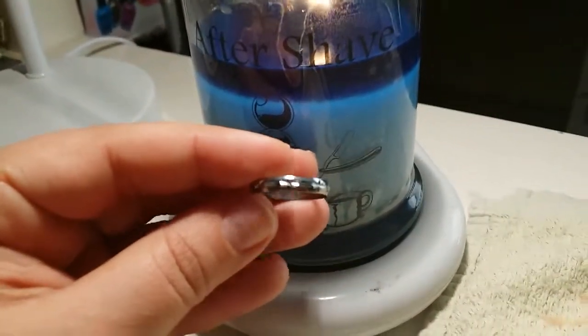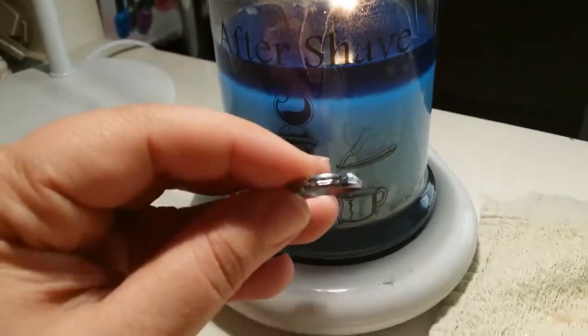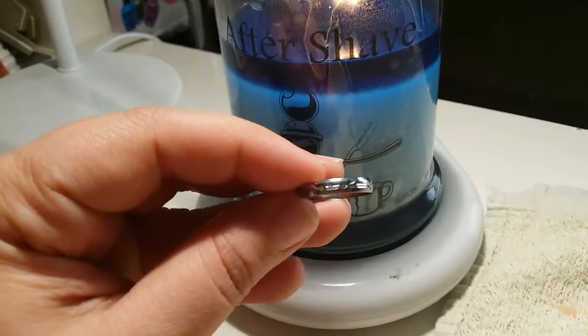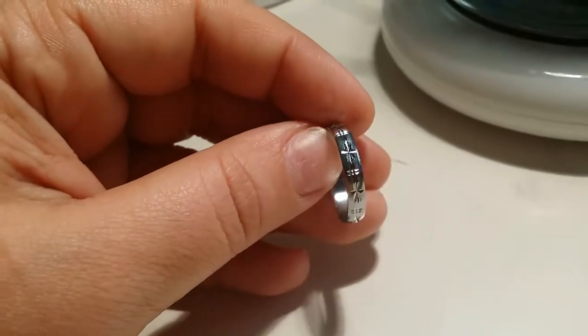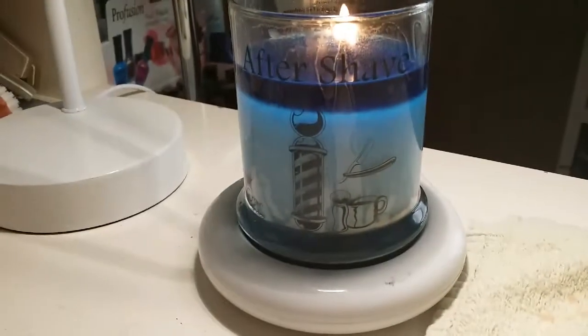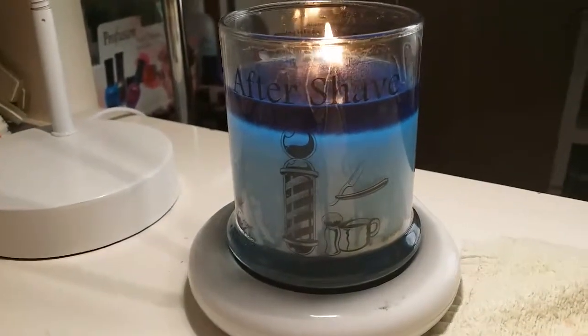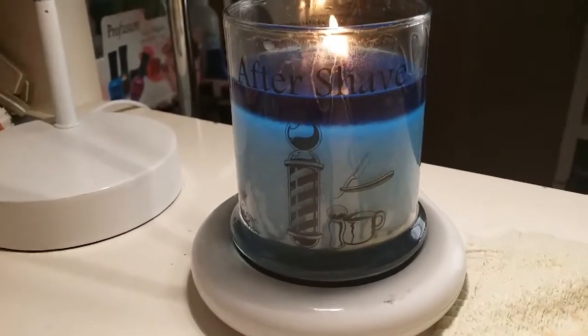I got the same ring like four times in a row. So it's just a simple band, no markings, which is okay. I'll post a picture at the end of the video. It's got kind of little markings in it, so that was really nice.